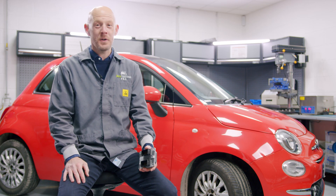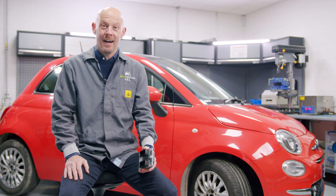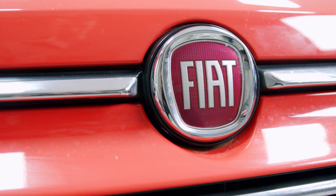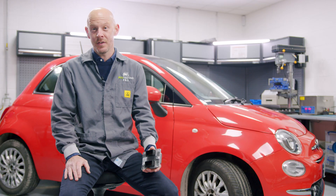Fiat 500 poor or complete non-start from cold is an incredibly common issue. The root cause is so common that it affects other Fiats from similar build years, including the Panda, Punto and Grande Punto. And it's not even caused by what you might initially think.